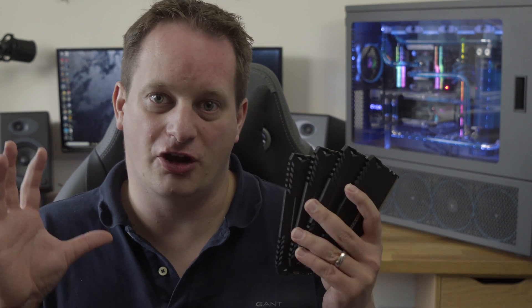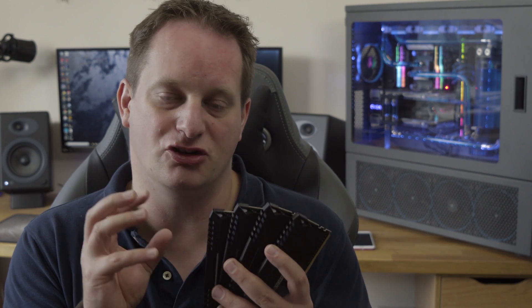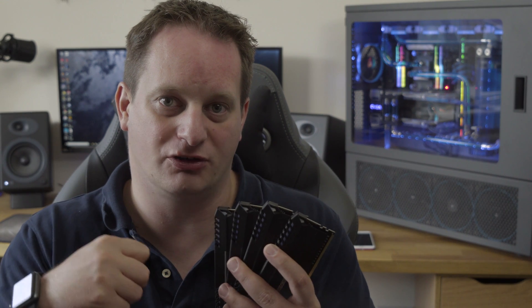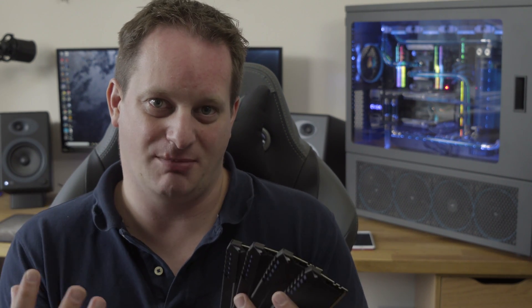For those that have been researching around Ryzen, it's relatively well documented that there is a sensitivity about the type of memory you can use. Certainly the Samsung B-Die chips seem to pair more favorably with that platform, but just how much difference do the memory timings — both in terms of latency and raw speed — actually make to the Ryzen platform?